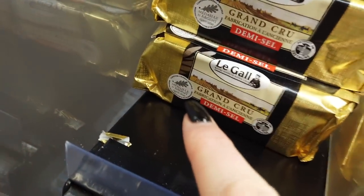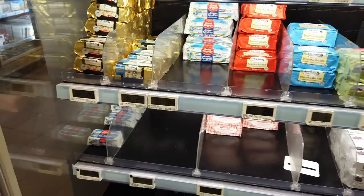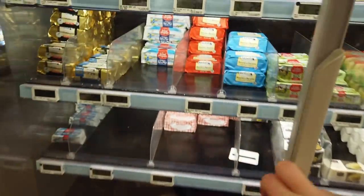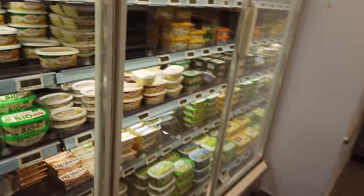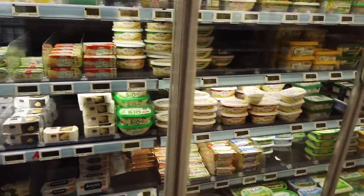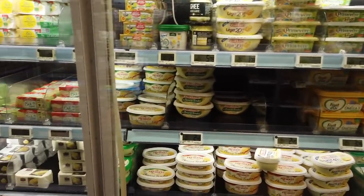If I could just point your attention to this little leaf here — it's marked Médaille d'Argent. That's a special competition every year. Different products in a whole range of categories are rated by judges — very serious food stuff. Butter, wine, pretty much any food product you can think of. So if you look for that little medal — that little leaf that's gold, silver, and bronze — you can rest assured that you're getting a high quality product.